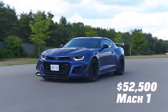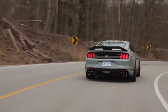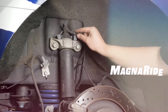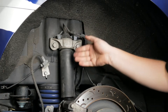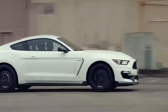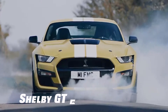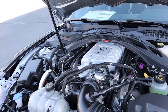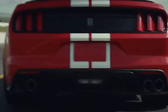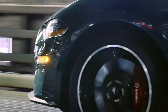The $52,500 Mach 1 is very similar to the GT. It comes standard with several optional performance elements from the GT, including specially-tuned Magnaride adaptive shock absorbers and an optional Mach 1-specific handling package, and it gains 20 horsepower over the regular GT. At the top of Ford's trim level is the Shelby GT500, listed at $70,300, with a 5.2L supercharged V8 producing 760 horsepower and a 0-60 time of 3.6 seconds, making it a force to be reckoned with.